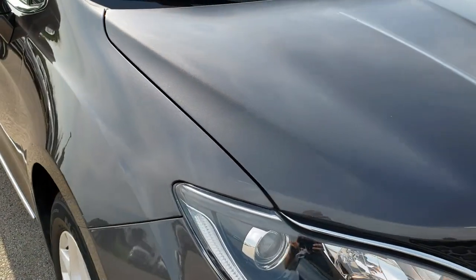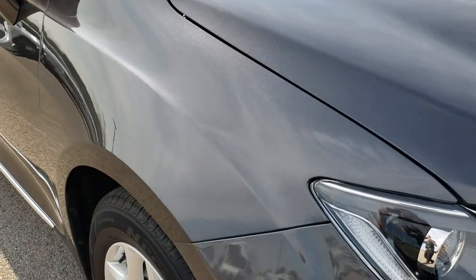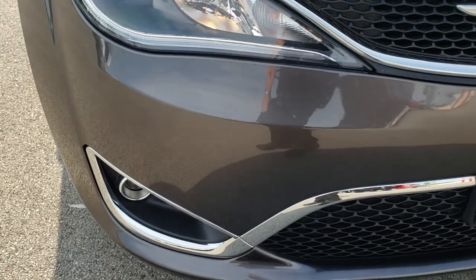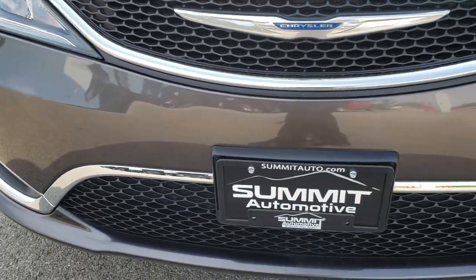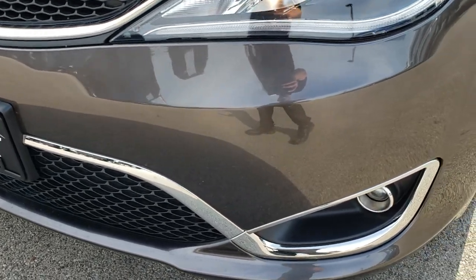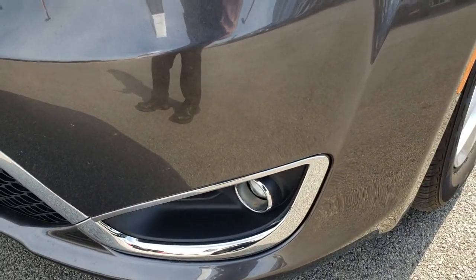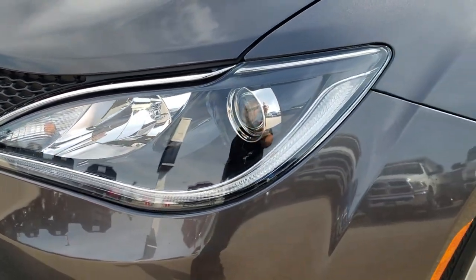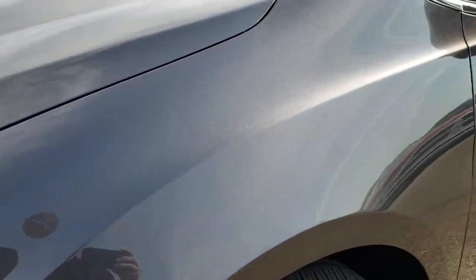This vehicle has the award-winning 3.6 liter Pentastar V6 motor. From this HD video, you will be able to tell that this van is in extremely nice condition all the way around. It has the projector lamp headlamps, projector lamp fog lamps, and the LED running lights. Granite Crystal is the color.